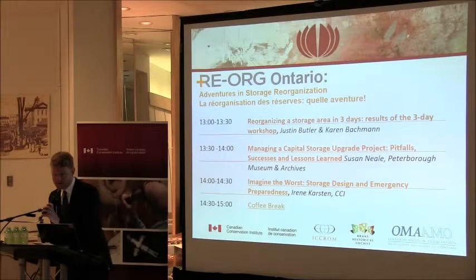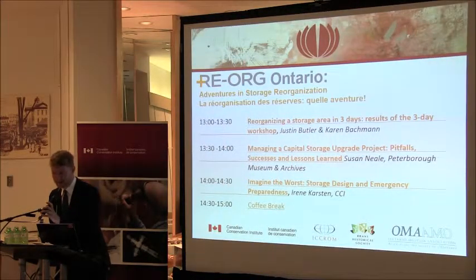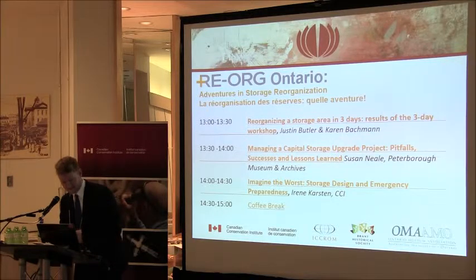I'd like to welcome my colleague at CCI, Irene Karsten, who is kind of the lead on all that is risk assessment and emergency preparedness at CCI. She's going to be talking about storage design and emergency preparedness.